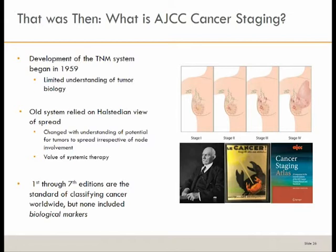With the first through seventh editions, staging relied on the anatomic designation. Now with the eighth edition, you're going to see the inclusion of biologic markers to better identify the patients that are really at risk.